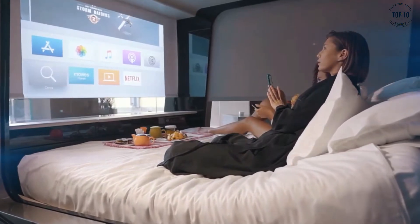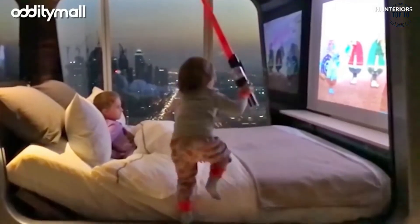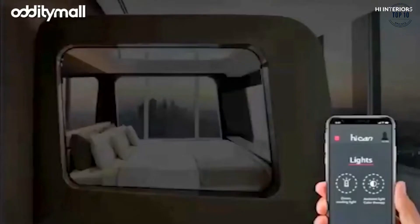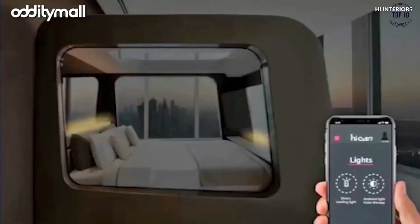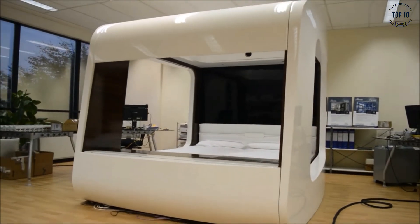There's a 70-inch projector screen for watching your favourite flick cinema style, a hidden speaker system for playing music or whale sounds if you prefer, dimmable reading lights for you bookworms, a fragrance diffuser, and floor lights for when you need to nip to the toilet in the middle of the night.